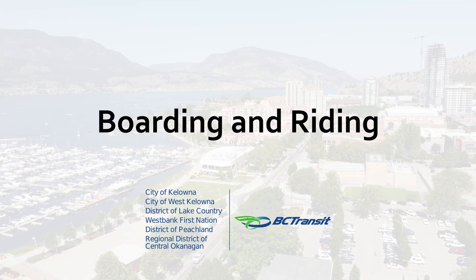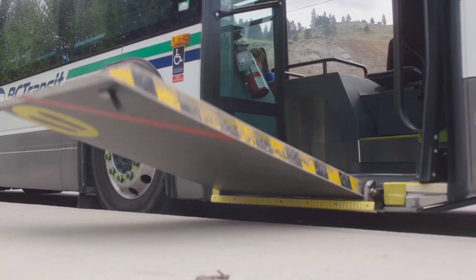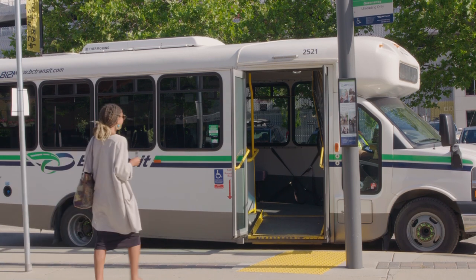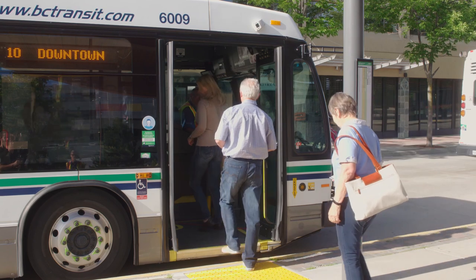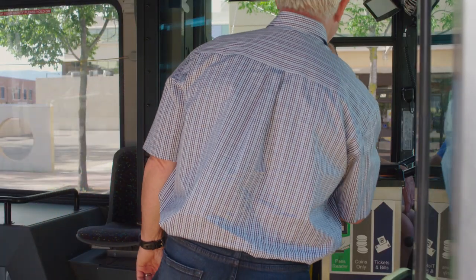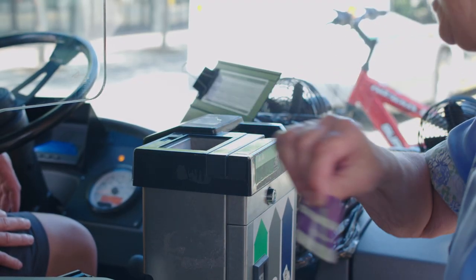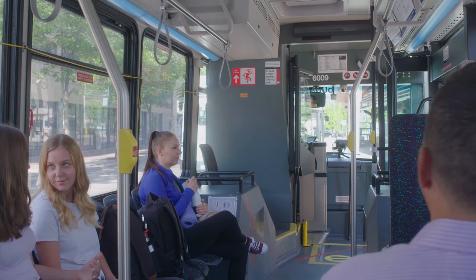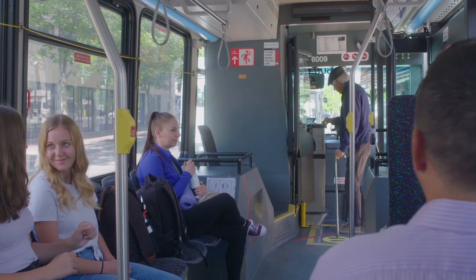Boarding and Riding — full-sized buses are equipped with low floors for easy boarding and ramps that can be deployed to assist people using mobility aids. Smaller community buses are also equipped for accessible boarding. Have your fare ready before boarding, and once aboard, insert your ticket or coins or swipe your pass in the fare box beside the driver, then move toward the back of the bus. Passes are swiped in the reader atop the fare box, tickets are inserted into the adjacent ticket slot, and coins are deposited into the coin slot. The priority seating area at the front of the bus is for people with disabilities, seniors, or parents traveling with strollers.